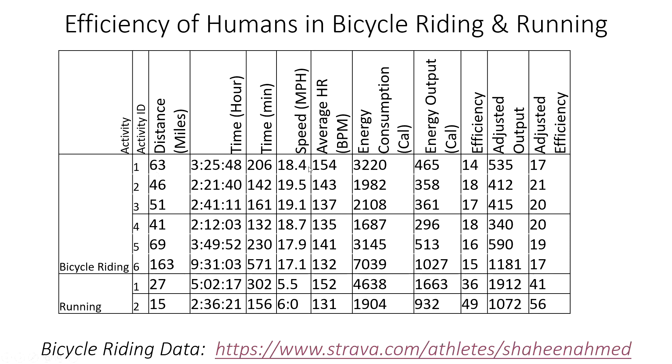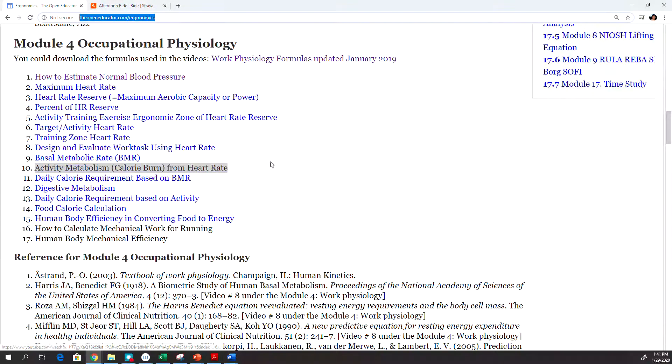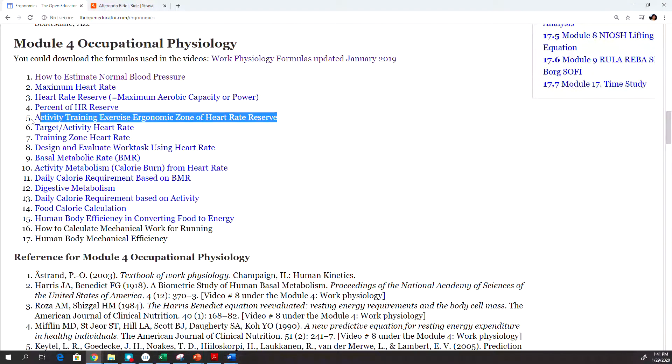Looking at my heart rate for that 63-mile ride, it was 154, which is very high for me — my comfortable zone is between 135 and 145. To find your own comfortable heart rate zone, there is a video at openindicator.com on activity training exercise ergonomic zones of heart rate.